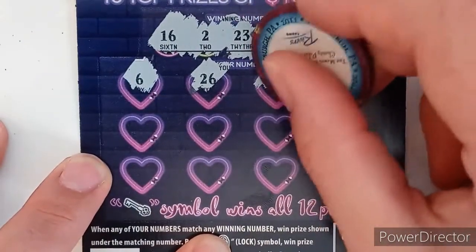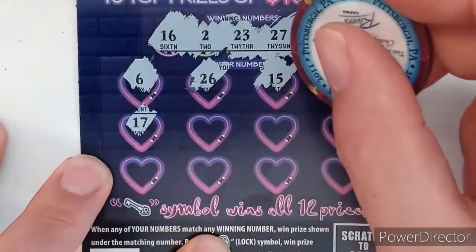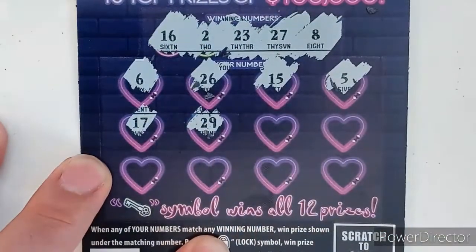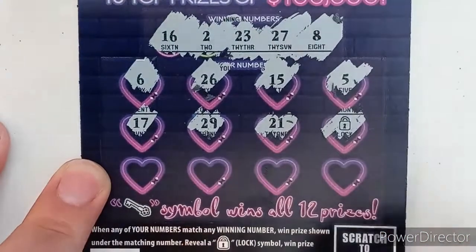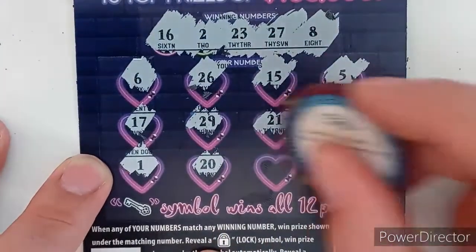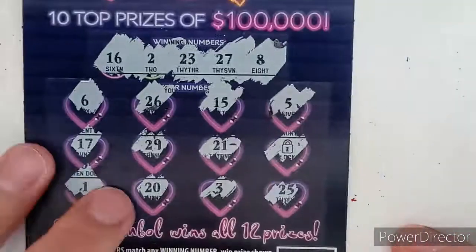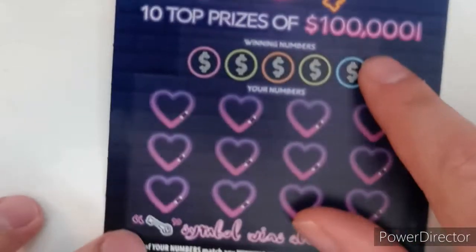Numbers revealed: 6, 26, 1, 15, 5, 17 — and there's 29, didn't pay off though. And there's the lock for the auto win, so we know we got a winner on this ticket! Let's see if we can get anything else — 20, no win; 3, no win; 25, no win. Under the auto win lock: five dollars back. Not bad — money on the board and ticket 14 paid off for us.